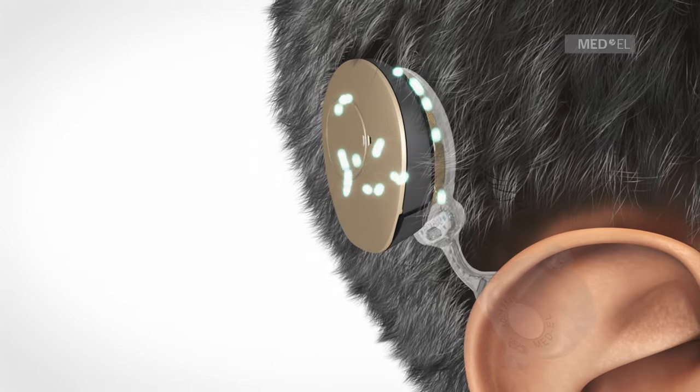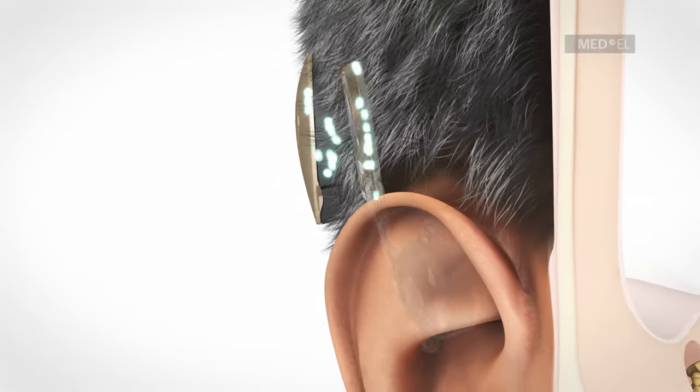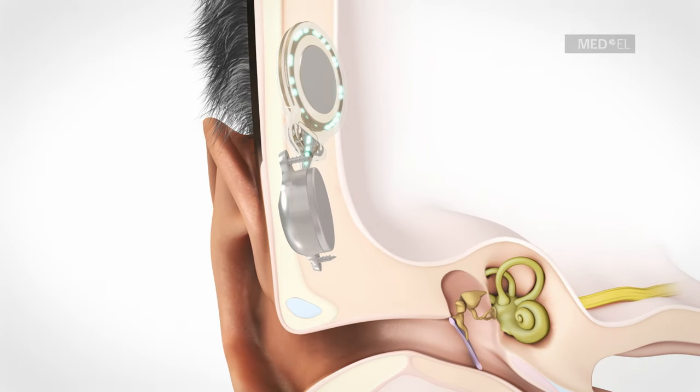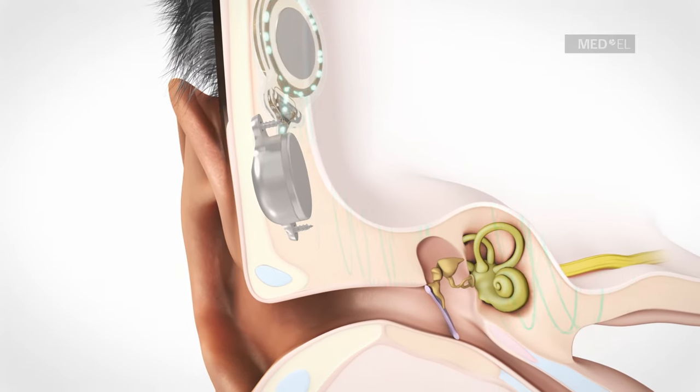The implant is fixed in the temporal bone. The signal converter of the implant converts the signals into mechanical vibrations, which are transmitted to the skull.